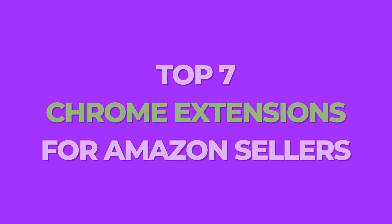What's up Amazon sellers? Are you looking for Chrome extensions that can help you in your Amazon business? Well in this video today I'm going to share with you my top seven Chrome extensions as an Amazon seller that are really going to up your game.